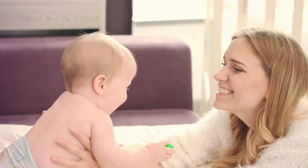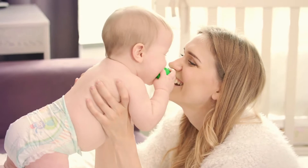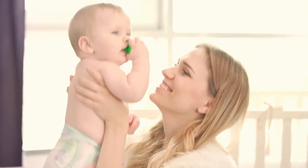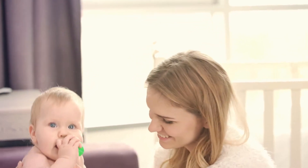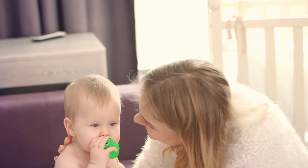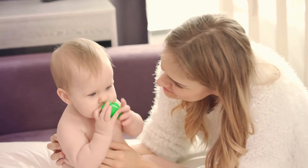Aquaphor Healing Ointment is a unique skin care ointment that protects dry, irritated skin to help enhance the natural healing process. It provides soothing relief for a variety of skin problems, from chapped cheeks to diaper rash to the dry skin associated with eczema.